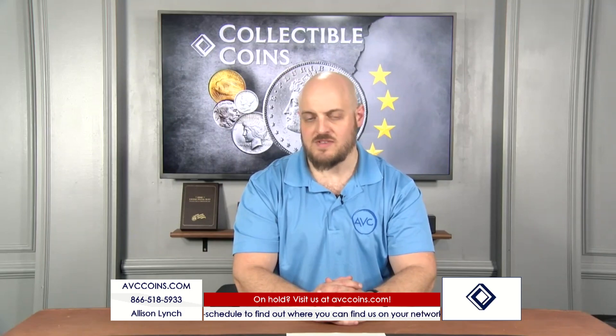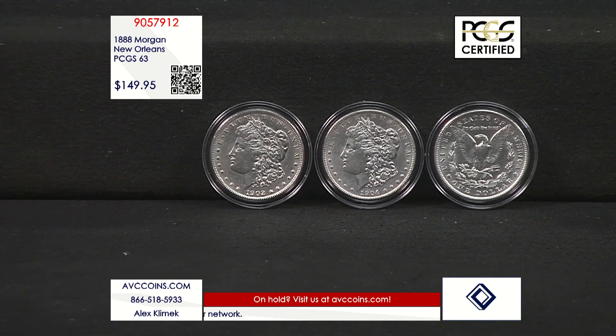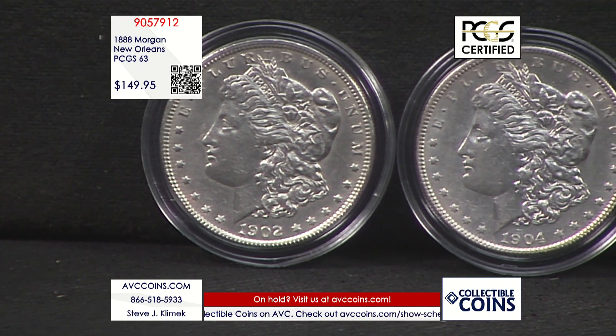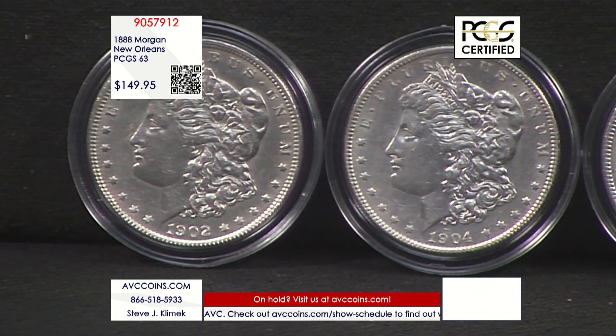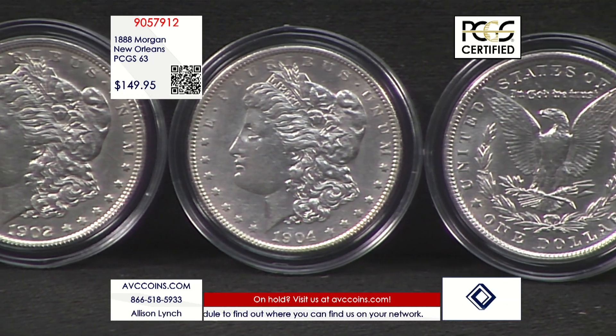When it comes to collecting Morgan dollars, one thing every collector quickly has to learn is that mintage figures can be quite misleading. This holds especially true for coins struck by our nation's only southern mint down in New Orleans. The New Orleans mint was plagued with production issues throughout its time striking the Morgan silver dollar. So despite having some of the higher mintages in the series, their coins can be almost impossible to find today. I like to call this the mintage mirage phenomenon, and this 1888 Morgan dollar struck by the New Orleans mint is the perfect example.